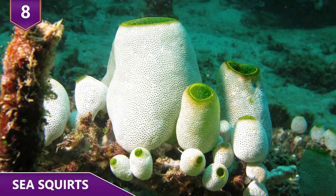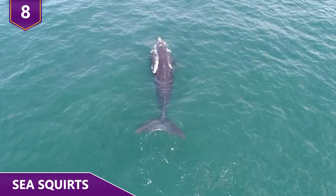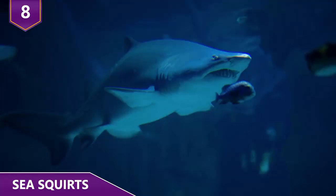Sea squirts are more scientifically known as tunicates or ascidians. Surprisingly, these animals are in the same phylum we are — the phylum Chordata — which includes humans, whales, sharks, and fish. There are over 2,000 species of sea squirts, and they're found throughout the world.